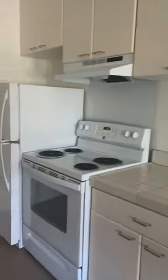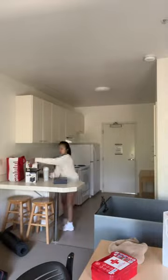It's a studio style with a kitchen, private bathroom, and a full-size bed. For the rest of the day I was just unpacking and settling in to this new dorm.